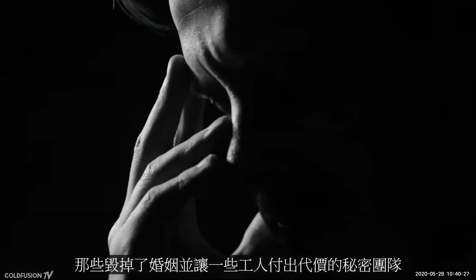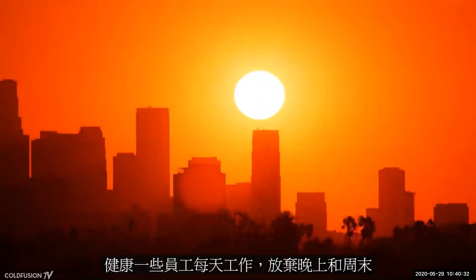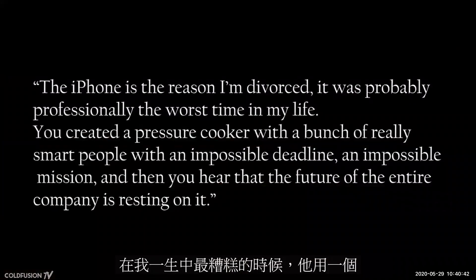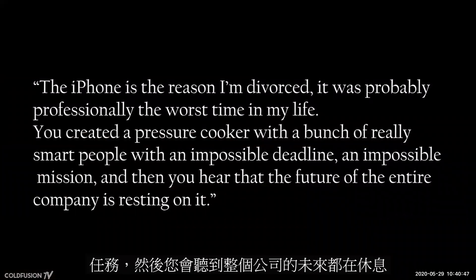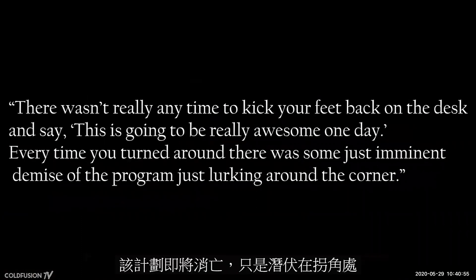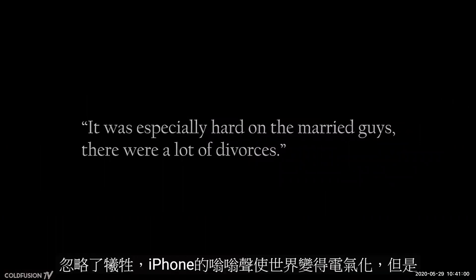The project was so hard on the secret teams that it ruined marriages and cost some workers their health. Some employees worked every day, giving up their nights and weekends for years at a time. iPhone engineer Andy Grignon speaks: 'The iPhone is the reason I'm divorced. It was probably professionally the worst time in my life. You created a pressure cooker with a bunch of really smart people, an impossible deadline, an impossible mission, and then you hear that the future of the entire company is resting on it. There wasn't really any time to kick your feet back and say this is going to be really awesome one day. Every time you turned around, there was some imminent demise of the program lurking around the corner. It was especially hard on the married guys — there were a lot of divorces.' Oblivious to the sacrifice, the world was electric with the buzz of the iPhone.